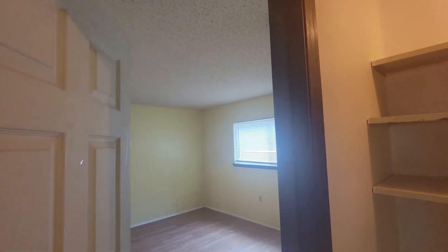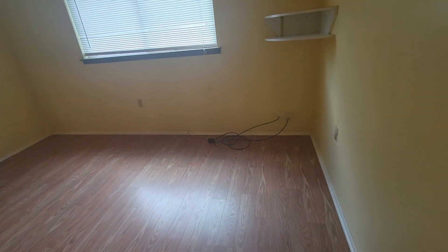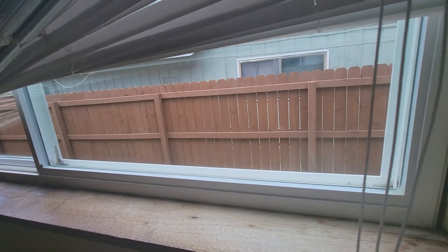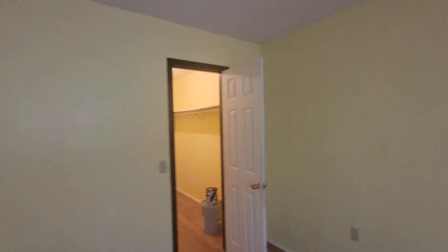Going into the first bedroom on the left. We've got laminate flooring, probably a C-grade laminate. The windows look new but they didn't finish installing them — there's a big gap there that needs caulking. And there's the closet.